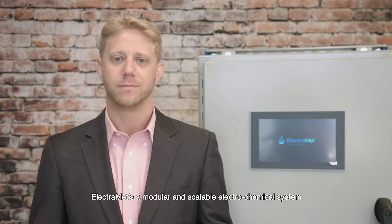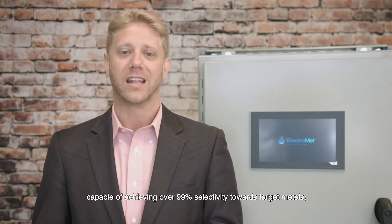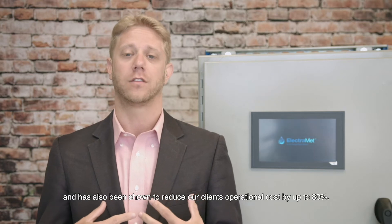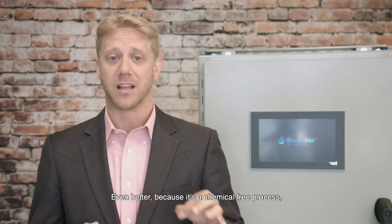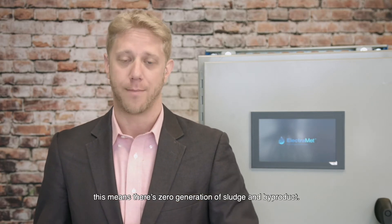ElectroMet is a modular and scalable electrochemical system capable of achieving over 99% selectivity towards target metals, and has also been shown to reduce our clients' operational costs by up to 80%. Even better, because it's a chemical-free process, this means there's zero generation of sludge byproduct.